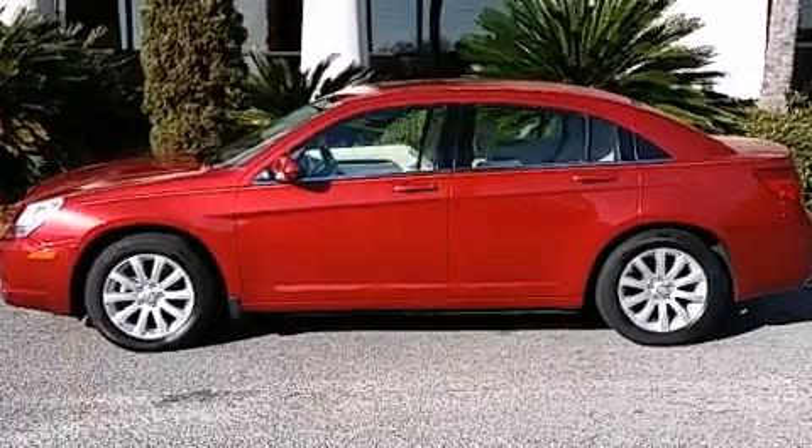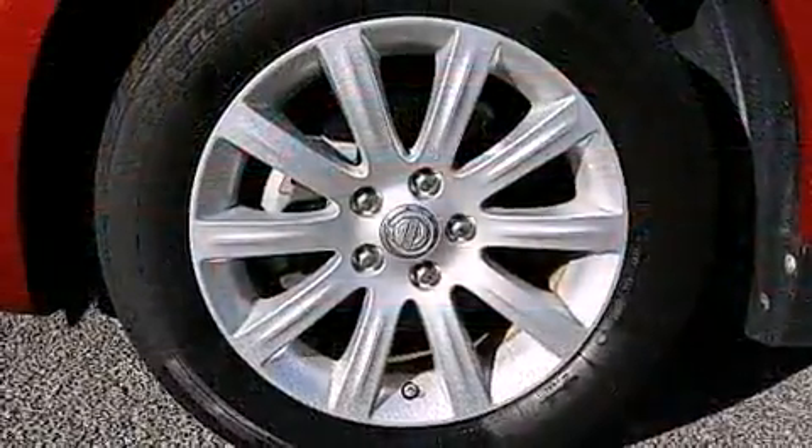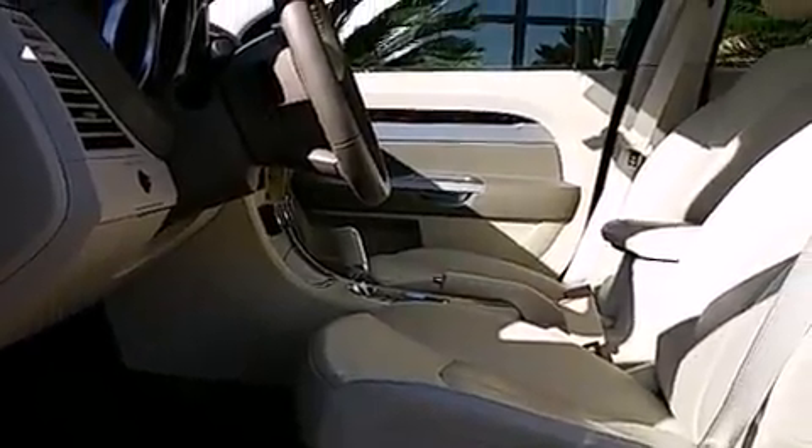It distinguishes itself from the competition with features such as one-touch window functionality, a tachometer, speed-sensitive wipers, heated seats, power door mirrors and heated door mirrors, remote keyless entry, and cruise control.